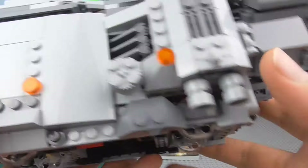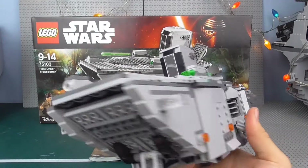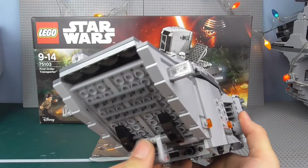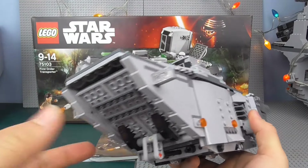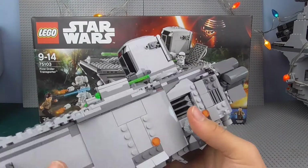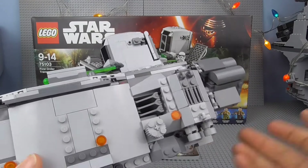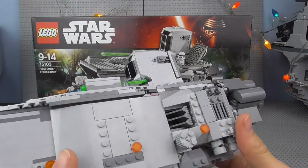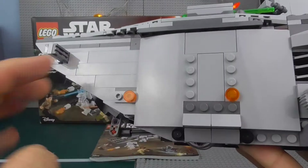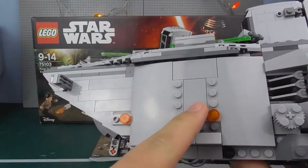Moving on to the cockpit — weirdly there's no window piece on it, which seems very odd. I guess there was no piece that quite fitted it, since it was meant to be black or tinted out. Lego makes a ton of different window pieces so it just seems strange. There's a sticker there and it's meant to be a cockpit where you can see through — it just looks incredibly strange with the brick wall there. You open it from the back, pull the tray out — that's a sticker as well — and the figure slides in and out. You can't see out the other side, which seems incredibly odd.